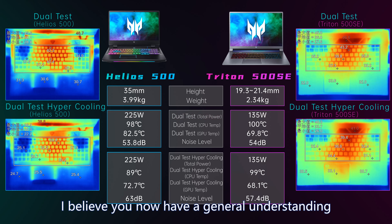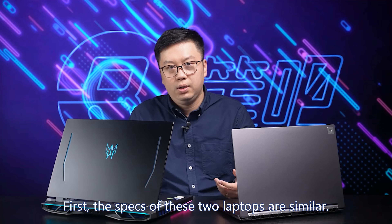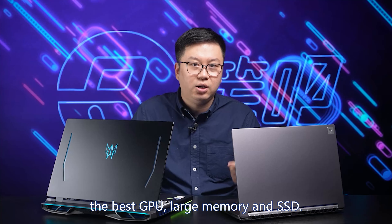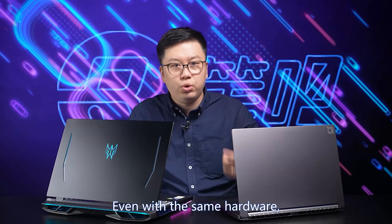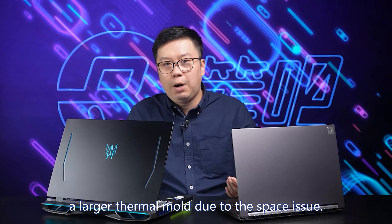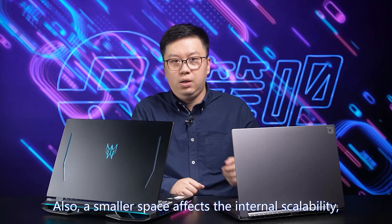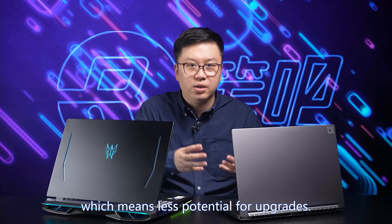After the whole comparison, let's summarize. The specs of these two laptops are similar — both have the latest i9 processor, the best GPU, large memory, and SSD. The difference is in performance, caused by size difference. Even with the same hardware, the thinner gaming laptop doesn't fit a larger thermal mold due to space issues, so power is slightly lower than the bigger one. A smaller space also affects internal scalability, meaning less potential for upgrades.